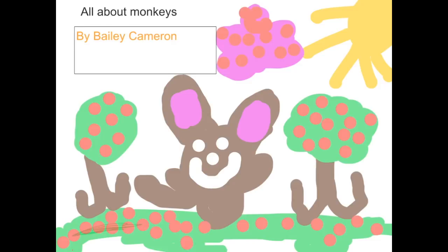Monkeys have big ears. Some monkeys have brown hands. Monkeys have big hands — they have hands to pick up things. They have long hands and legs. Some monkeys have yellow feet. Some monkeys have short teeth. Some monkeys are white and black.